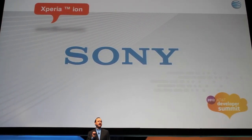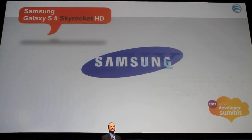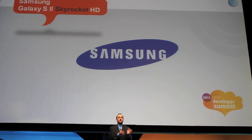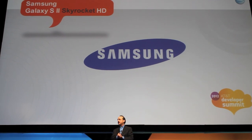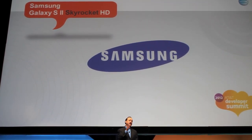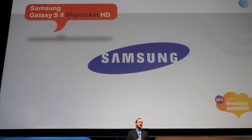Next up, we have two premium Android devices from Samsung. These are the latest in a string of outstanding devices from Samsung. Last year, Consumer Reports named the Samsung Infuse the highest rated smartphone — it was also the thinnest 4G smartphone, that is, until we launched the Samsung Galaxy S2. And from there, we added LTE to create the Skyrocket, which today is one of the most popular LTE phones in our stores.